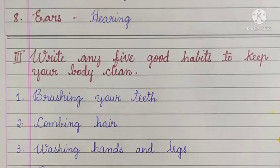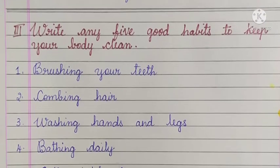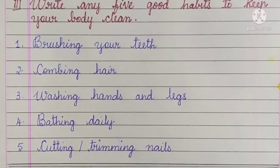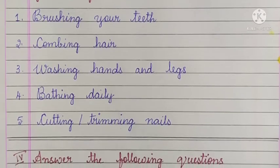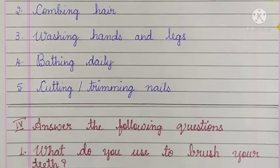Third main: write any 5 good habits to keep your body clean. Number 1 - brushing your teeth. Number 2 - combing hair. Number 3 - washing hands and legs. Number 4 - bathing daily. Number 5 - cutting or trimming nails.